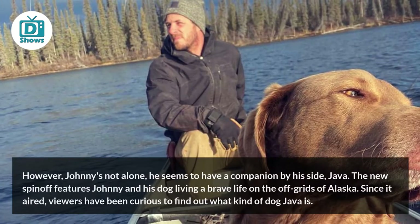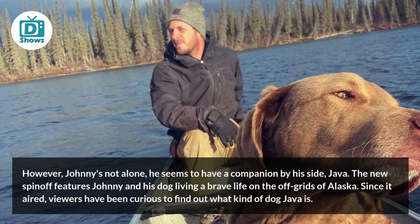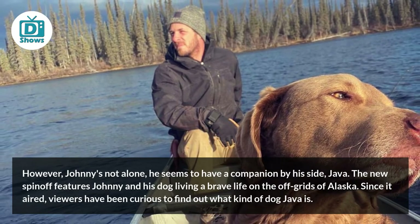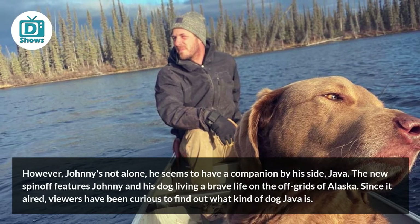However, Johnny is not alone. He seems to have a companion by his side — Java. The new spinoff features Johnny and his dog living a brave life on the off-grids of Alaska. Since it aired, viewers have been curious to find out what kind of dog Java is.